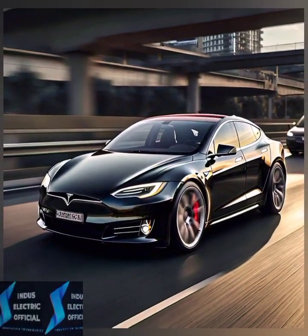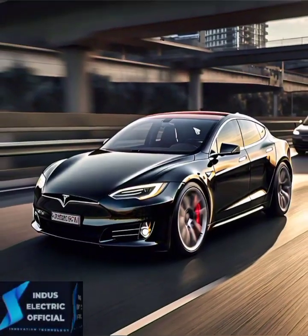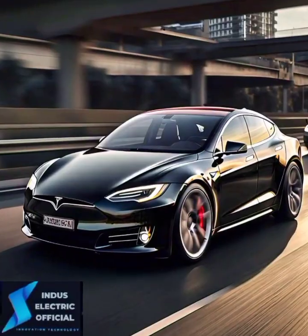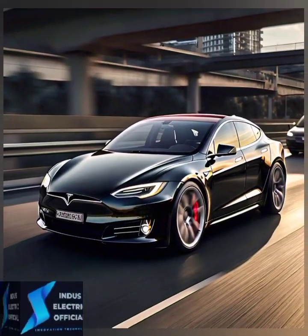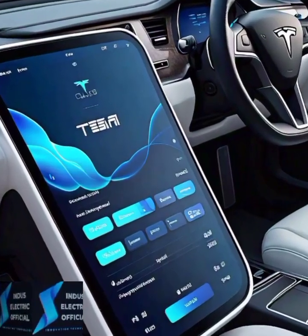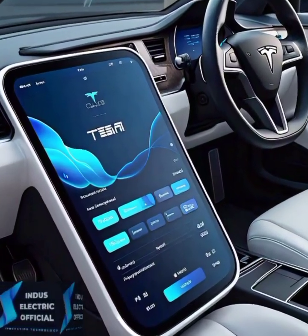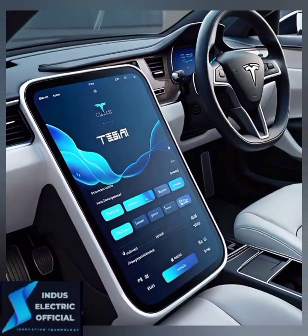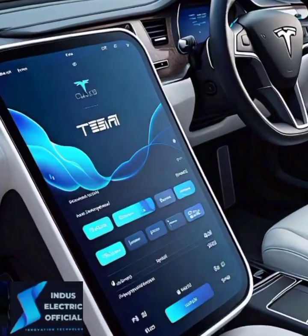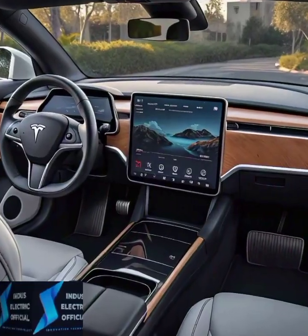But the 2024 Model S is not just about looks. Tesla has made significant improvements under the hood — or should we say under the floor. The Plaid model now boasts an even more insane 0 to 60 mph time of just 1.9 seconds, thanks to an enhanced tri-motor setup. Whether you are looking for speed or efficiency, the Model S delivers on all fronts.